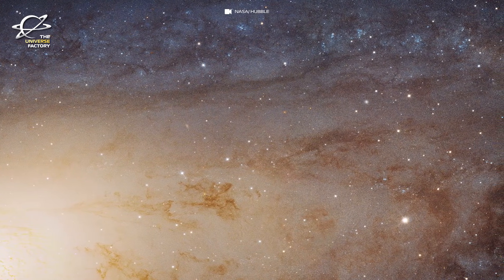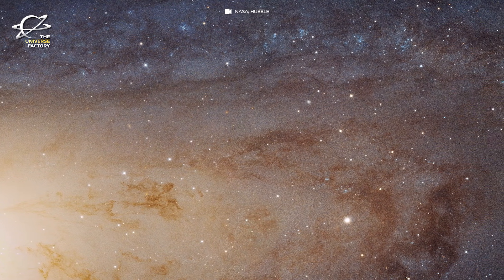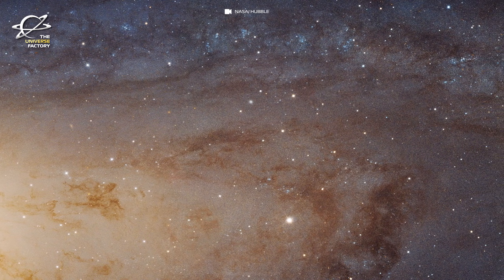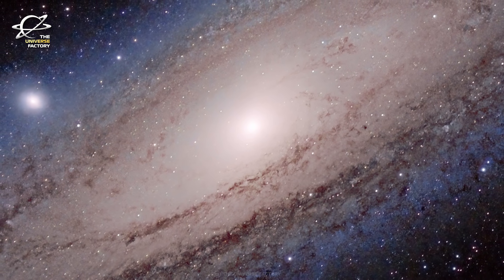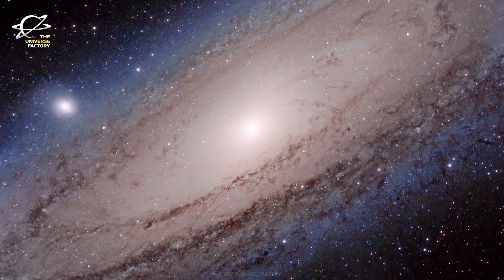Andromeda looks like a transitional type of galaxy that's between a star-forming spiral and a sort of elliptical galaxy dominated by ageing red stars. We can tell it has a big central bulge of older stars and a star-forming disk that is not as active as you might expect given the galaxy's mass.